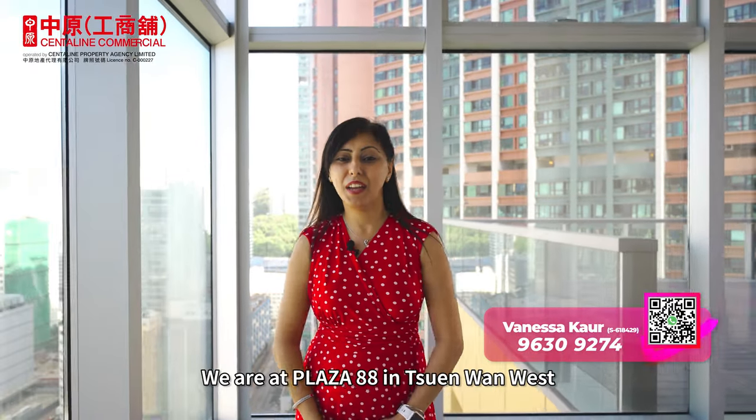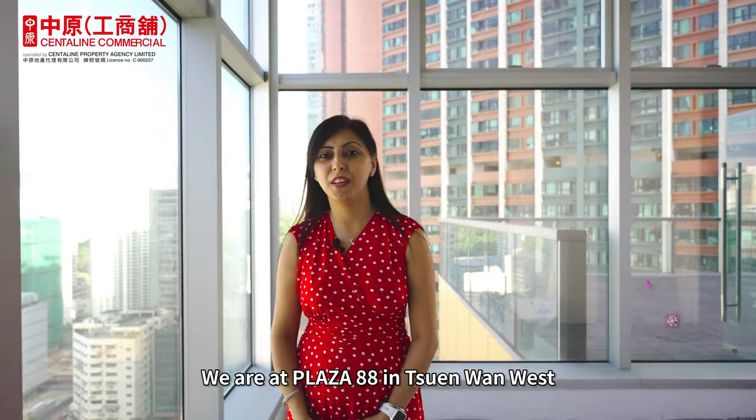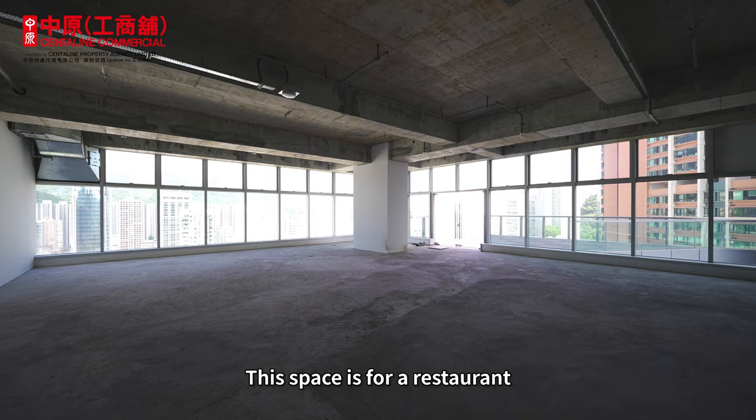Hello everyone, I'm Vanessa. We are at Plaza 88 in Chinhuan West. This space is for a restaurant.